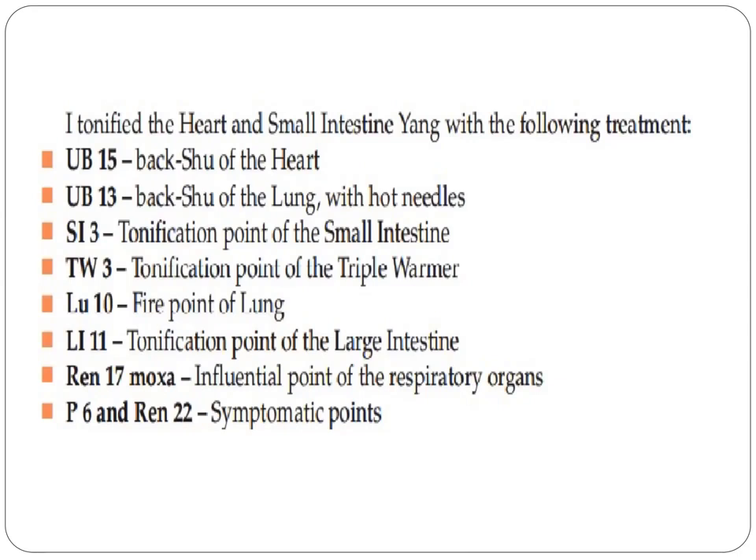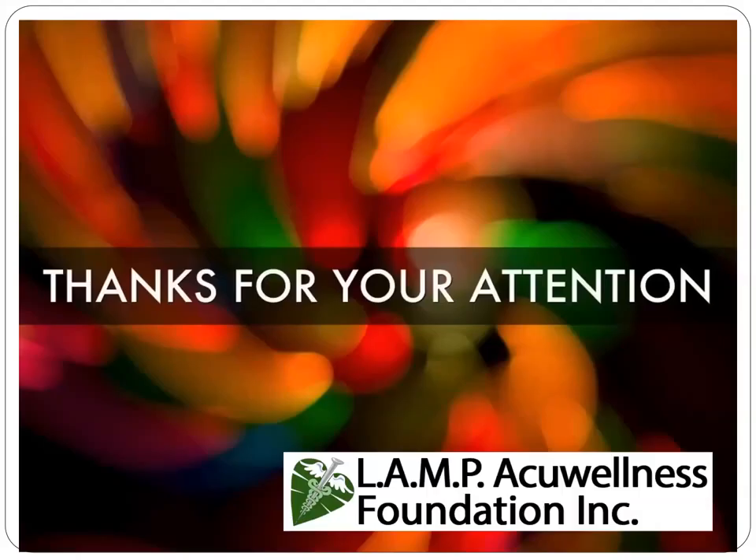REN 17 was used with moxa, as it is the influential point for the respiratory organs. He also used PC6 and REN 22 for symptomatic relief.